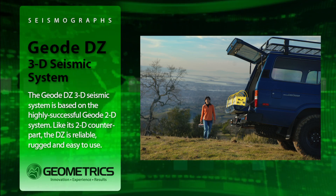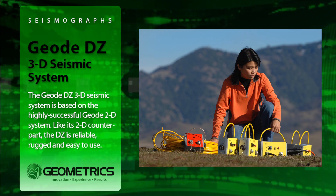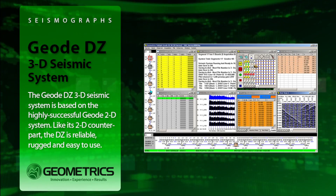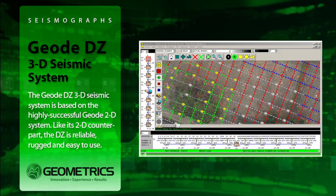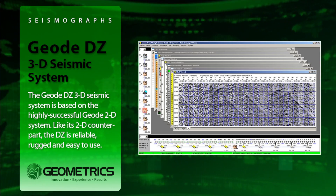The knowledge we have gained over the years has allowed us to provide you with the GEODZ, our reliable, low entry cost, easy to use 3D seismic system. The GEODZ uses the same proven reliable technology that has always been employed in the GEOD system, well known for its reliability and ruggedness.